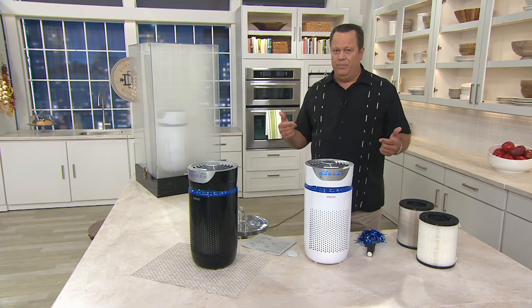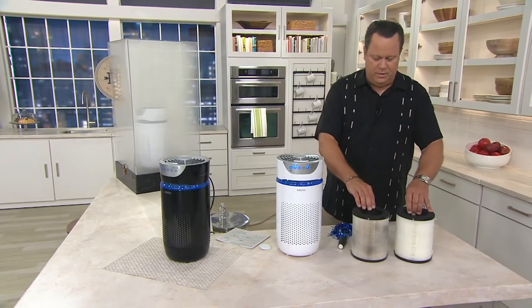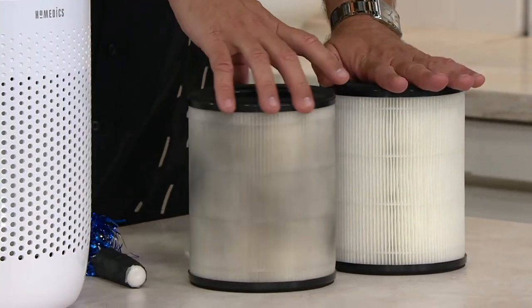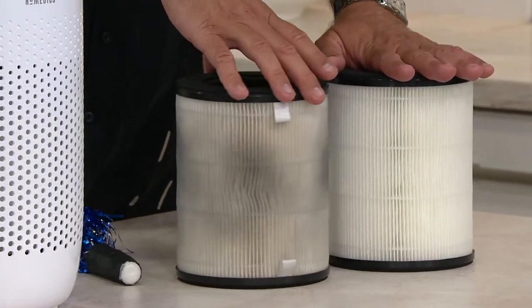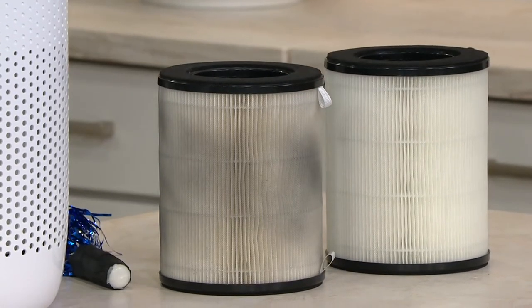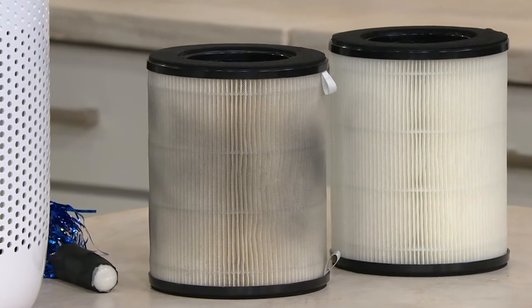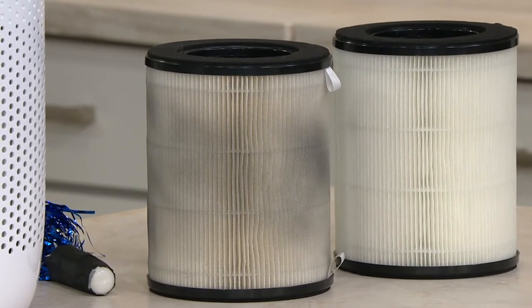David, would you take up those filters next to you? One is a brand-new filter on your left, and the other one was in my office for about two weeks. Look at the difference! That's showing you that's the stuff your lungs would have been filtering. Instead, now you're having the Total Clean 5-in-1 from Hometics and its HEPA filter doing it for you.